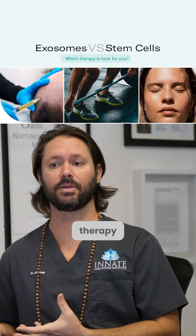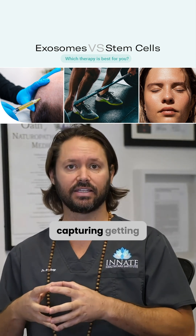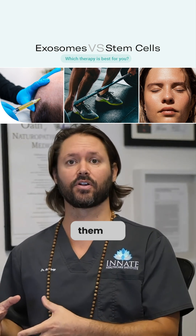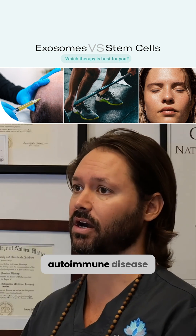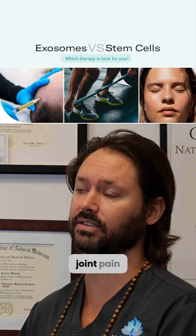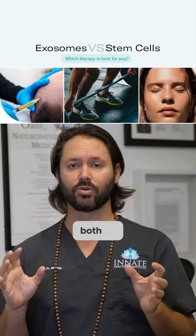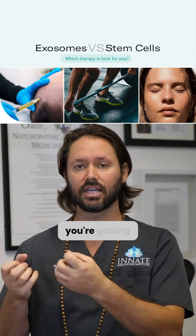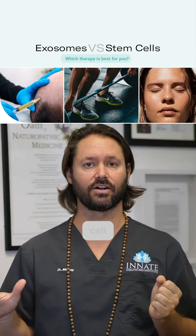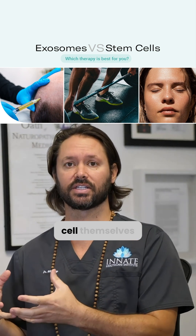With stem cell therapy, on the other hand, it's not cell-free — you're actually capturing these cells and using them for a very specific therapeutic purpose: autoimmune disease, autism, joint pain, lots of different applications. So they both have a lot of the same purposes. The big difference is you're using the exosomes from a cell versus using the cells themselves.